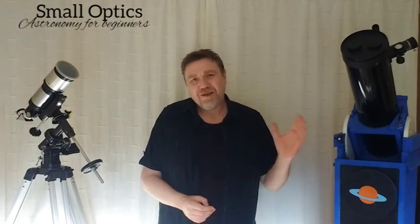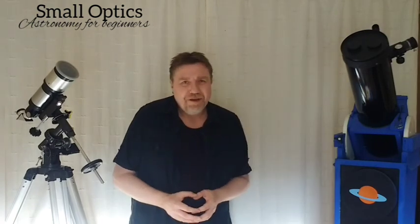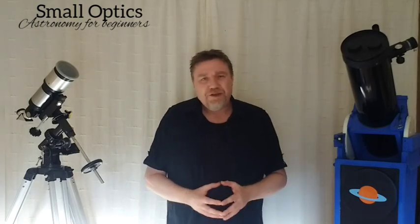Hello, welcome to my channel Small Optics. My name is Jason. Now this is a bit of a follow-up from a video I uploaded a couple of weeks ago on getting started in the hobby of astronomy. I'll leave a link to that video in the description if you're interested.